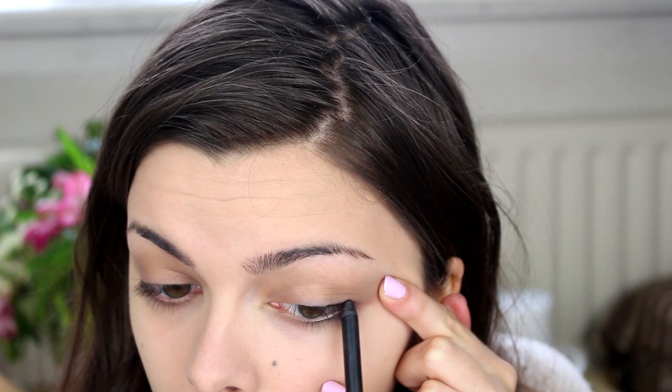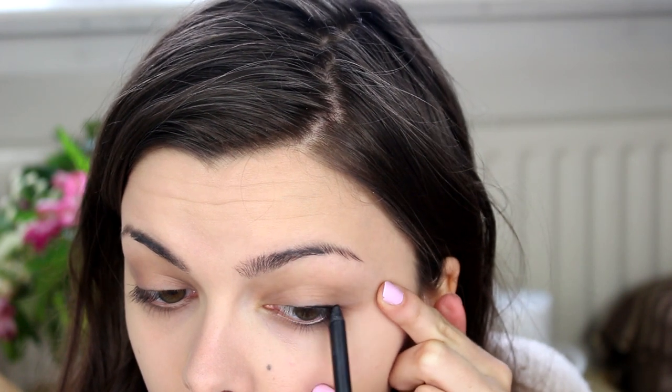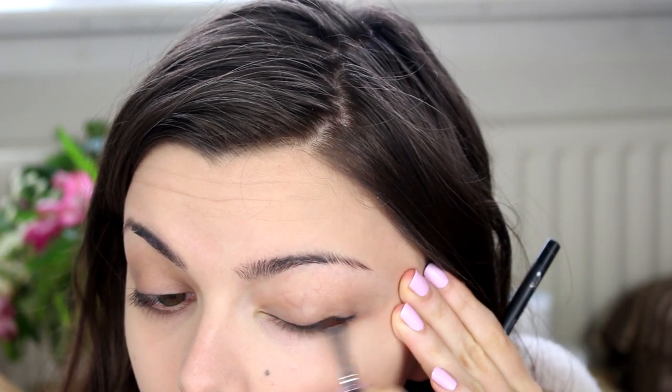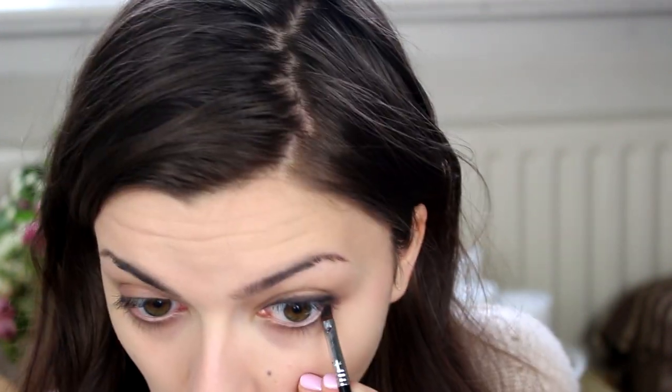Then it's time for eyeliner. I'm going to take a pencil eyeliner and just line the top of my lash line, then go right in with a brush and smudge everything out. When that's smudged, I'm going to take whatever is left of the eyeliner on my brush and just gently brush that on my bottom lashes as well.